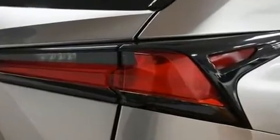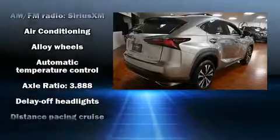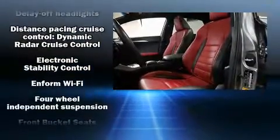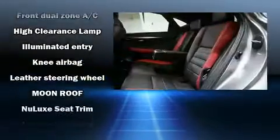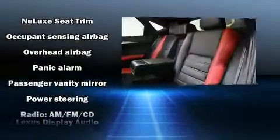Lexus prioritized practicality, efficiency, and style by including automatic temperature control, remote keyless entry, and power seats. Safety equipment has been integrated throughout, including dual front impact airbags with occupant sensing, traction control, a panic alarm, and four-wheel disc brakes with ABS.